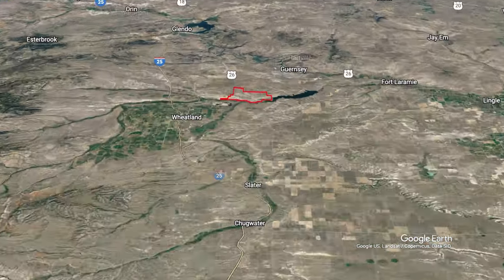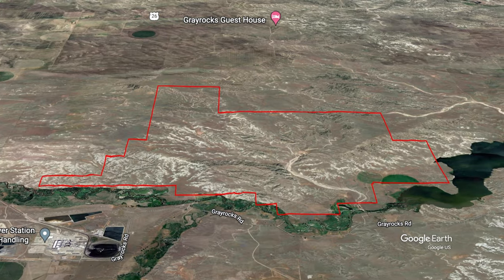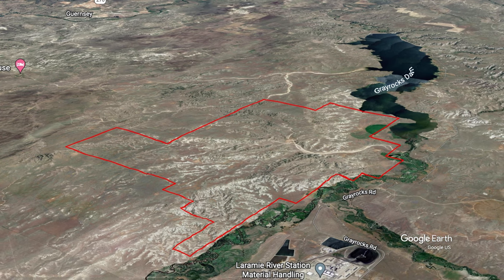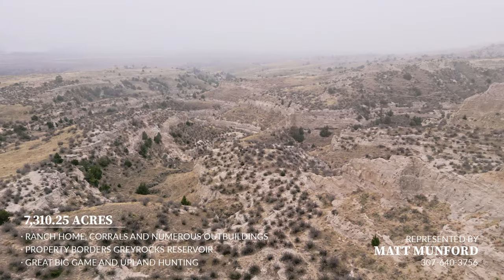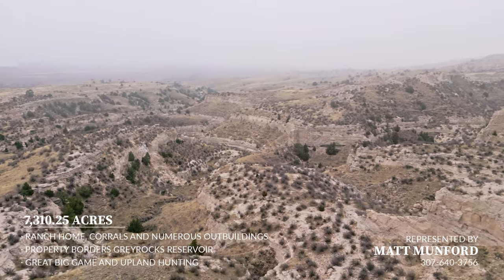Located nine miles northeast of Wheatland, just north of the Laramie River in southeast Wyoming, the ranch consists of 4,079 deeded acres and a nice block of 3,230 BLM lease acres, for a total of 7,309 acres.